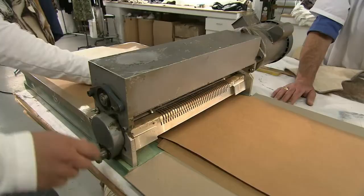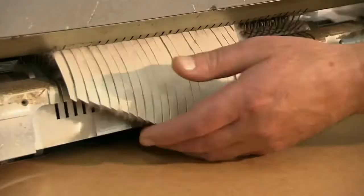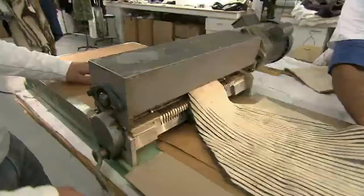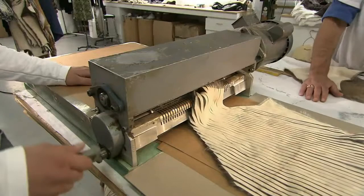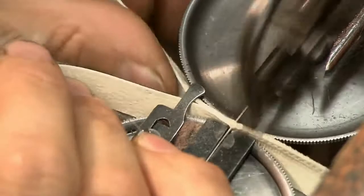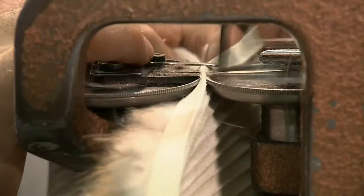Now the furrier demonstrates a process called letting out. He feeds a pelt to a machine that slices it into diagonal ribbons — he's cutting it to shreds. But when this process is complete, they'll have a new and improved fur. They sew the diagonal strips together, arranging each a little lower than the last, using a special fur sewing machine. As the operator feeds the strips, he pushes the fur down so it doesn't get caught in the seam and ruin the look — something that takes skill and experience.